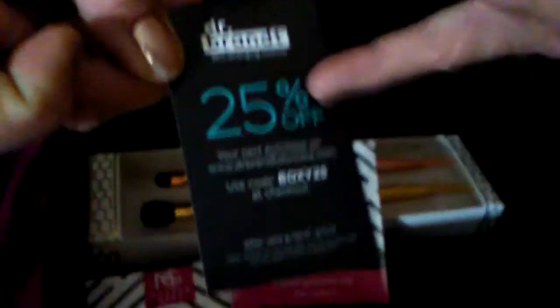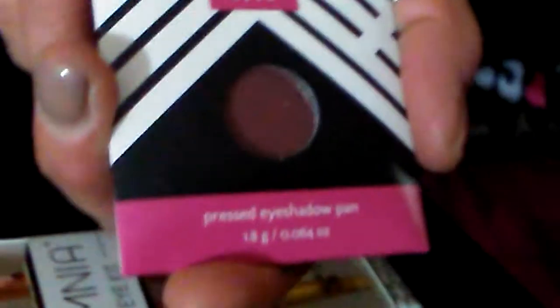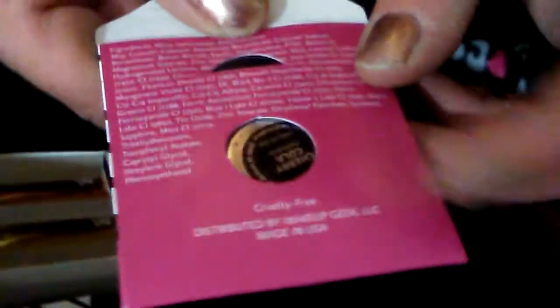The Dr. Brandt comes with a 25% off coupon. To go in the Z Palette, we got these Makeup Geek eyeshadows. I've only gotten Makeup Geek through BoxyCharm. The shade, if y'all can see, is Cherry Cola.